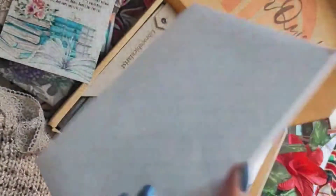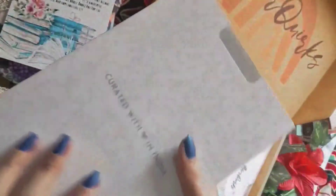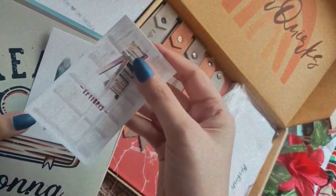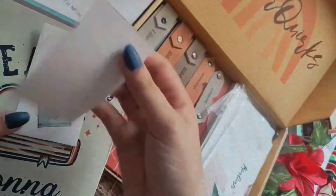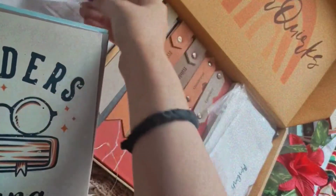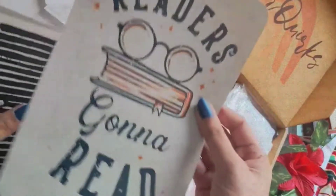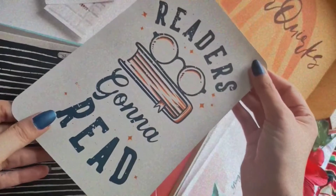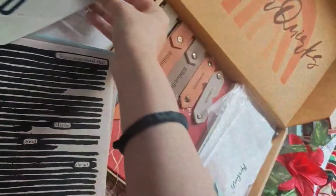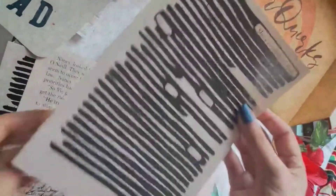Inside this beautiful cardboard box we have a number of stickers. First, we have these two beautiful ex libris stickers which you can paste on your books to mark them as yours. We also have this A5 size 'Readers Gonna Read' sticker — it's absolutely adorable.